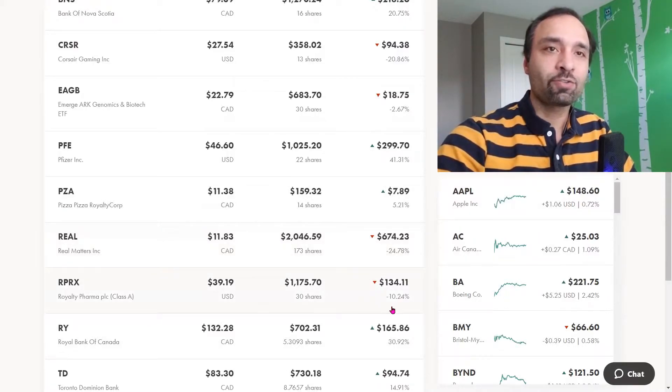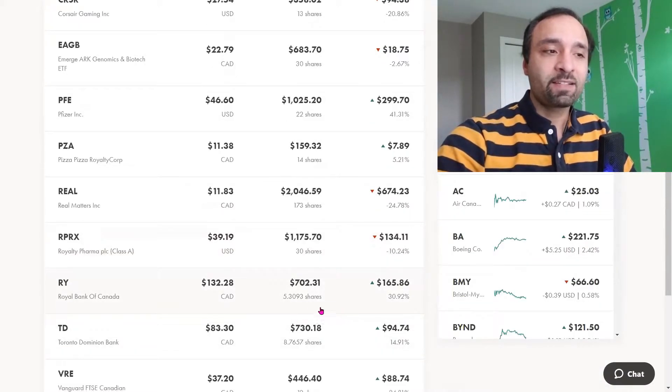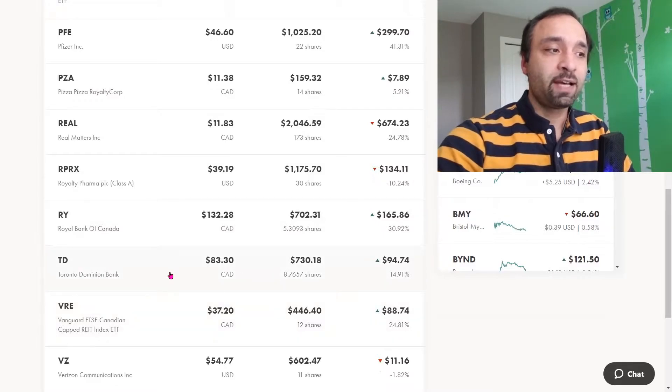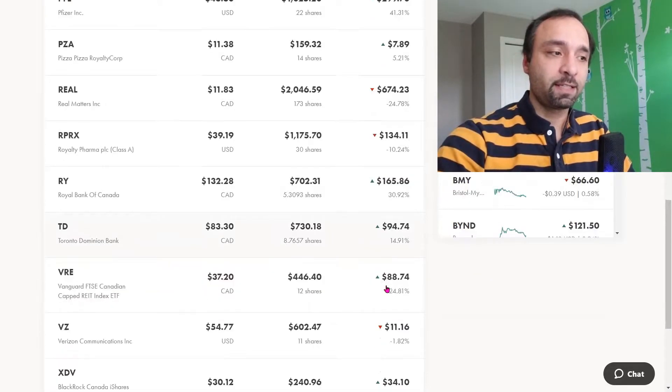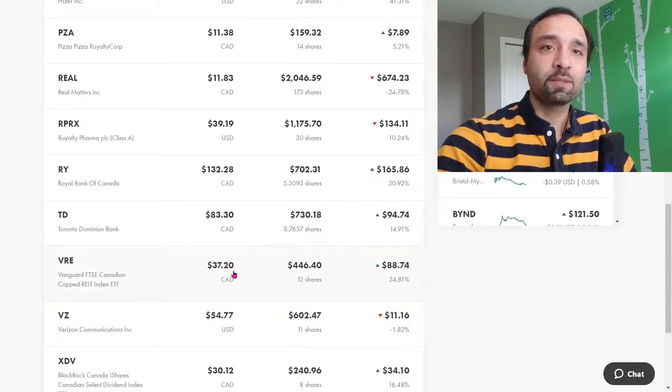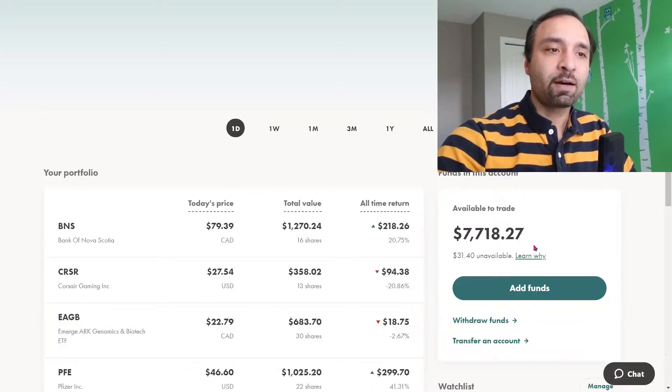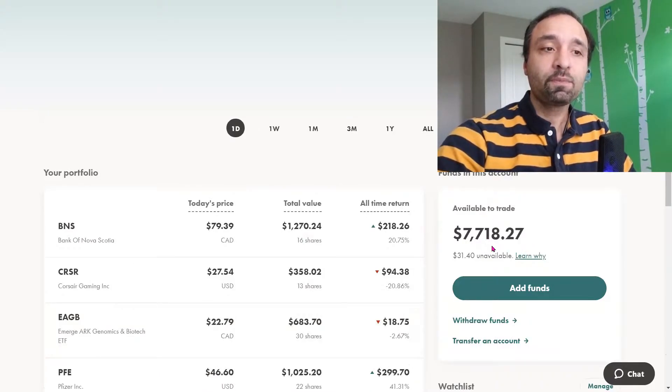Pizza Pizza, we have 14 shares showing a positive return of 5.21%. Real Matters, we've gradually added more shares; unfortunately it's showing a negative return of 25% — it had a huge decline, although it's slightly recovered. The approach we are taking with Real Matters is trying to add more and bring our cost average lower. Royalty Pharma, we have 30 shares showing a negative 10%. Royal Bank of Canada, we have 5.30 fractional shares showing a positive return close to 31% — a dividend-paying company, one of the largest Canadian banks. Toronto Dominion Bank, we now have 8.76 shares showing a positive return of 14.9%. Vanguard FTSE Canadian Capped REIT Index ETF, we have 12 shares showing a positive return close to 25%. Horizon, we have 11 shares showing a negative 1.82%. And lastly, XDV — BlackRock Canada iShares Canadian Select Dividend Index ETF — we have 8 shares showing a positive 16.48%. Our available cash balance in this portfolio right now is closer to $7,700, mainly because of the stocks and ETFs that we've sold.